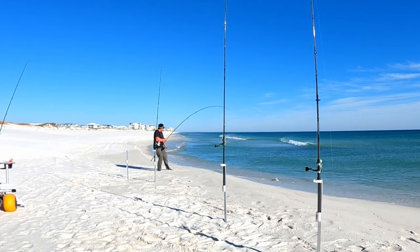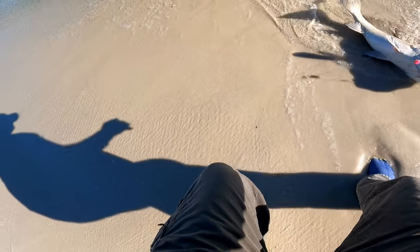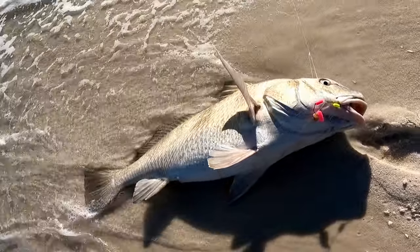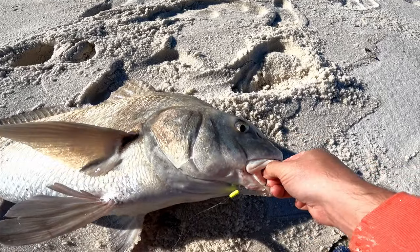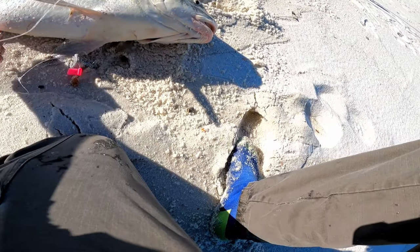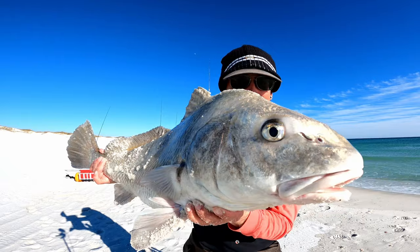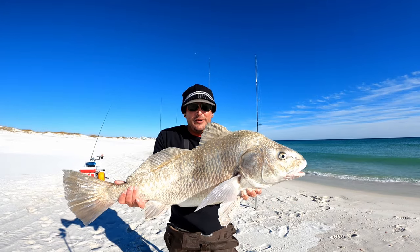On the beach, pull him in. Grab him real quick — there we go. He definitely swallowed it down. He ate the yellow float, and the leader wrapped around his fin, that's why he was fighting funny. That is also a number one Owner Mutu Light circle hook. Getting the rig untangled — there we go. You hear him drumming? This dude's got some bass! First big ugly of the year right there — this is what you look forward to when fishing wintertime.